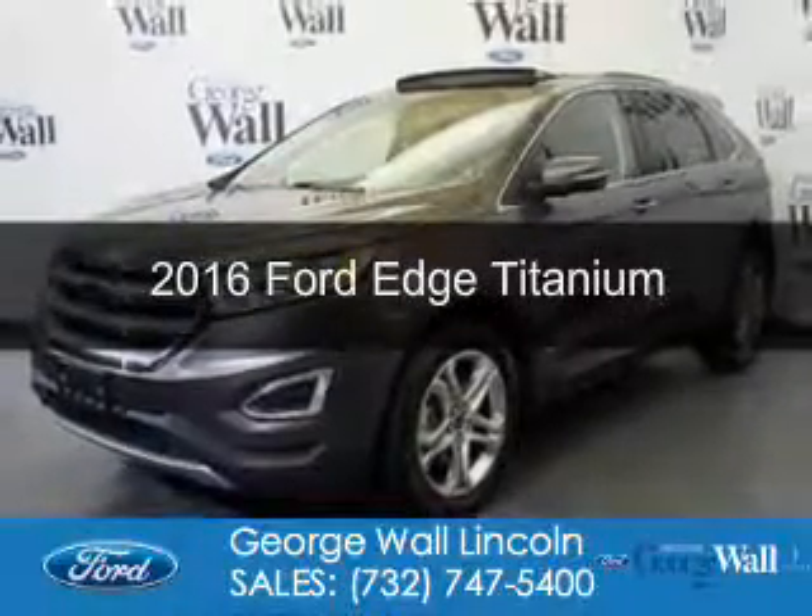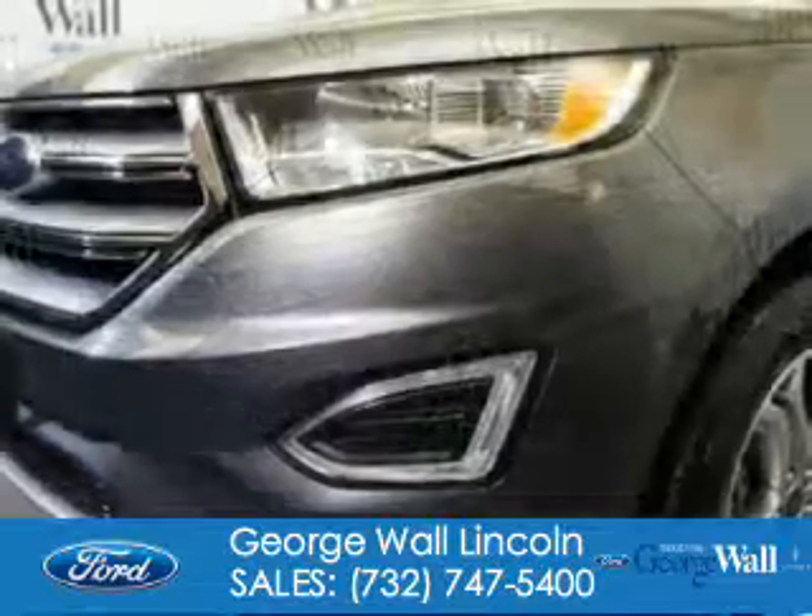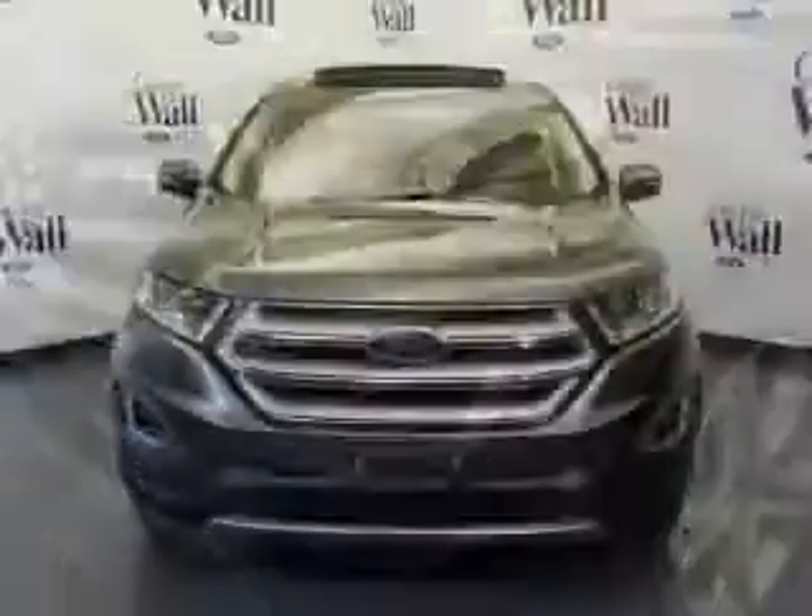This is a new 2016 Ford Edge. It's powered by all-wheel drive, a 2-liter, 4-cylinder engine, and a 6-speed automatic transmission.